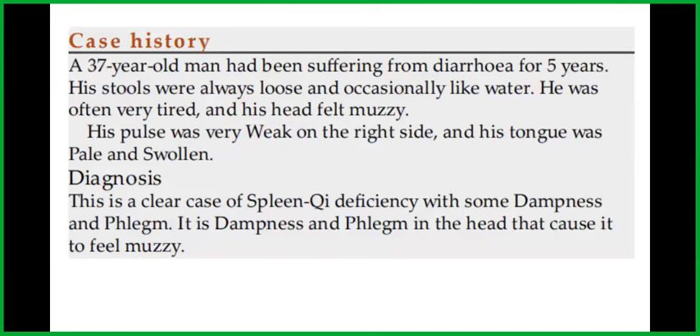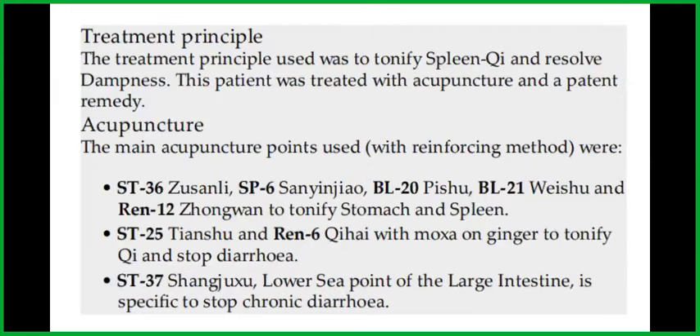Let's look at this case history of a 37-year-old man who had been suffering from diarrhea for five years. His stools were always loose and occasionally like water. He was often very tired and his head felt muzzy. His pulse was very weak on the right side and his tongue was pale and swollen. The diagnosis is a clear case of spleen qi deficiency with some dampness and phlegm — dampness and phlegm in the head caused it to feel muzzy.